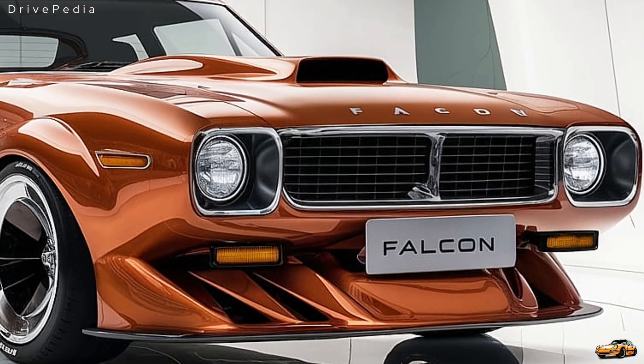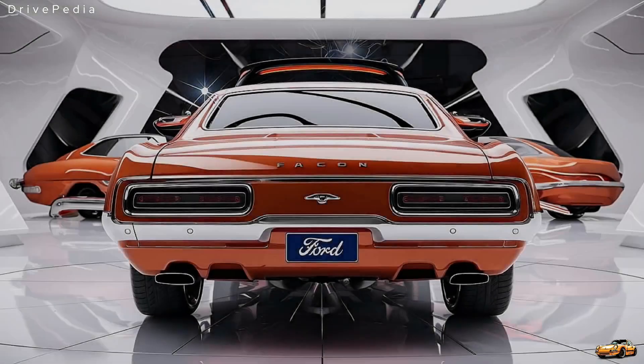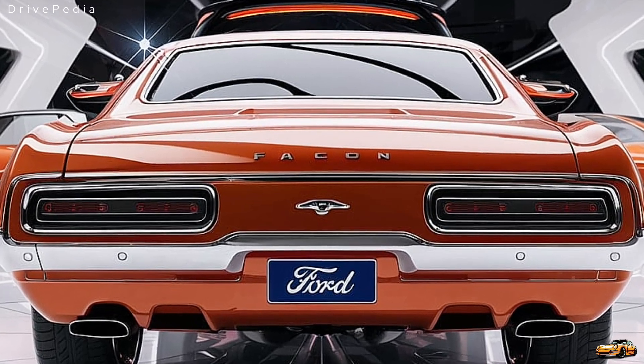The 2025 Ford Falcon is built on Ford's latest platform, designed to offer both electrification and powerful combustion engine options. Its aggressive front fascia is unmistakably Falcon — a wide grille with LED matrix headlights that give it an assertive, predatory look on the road.